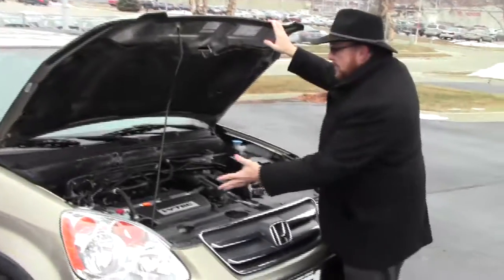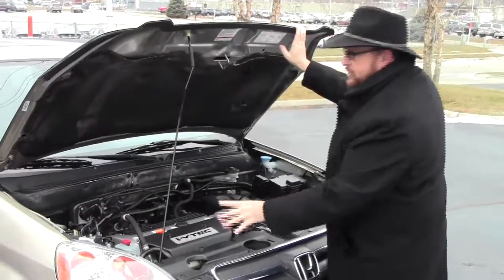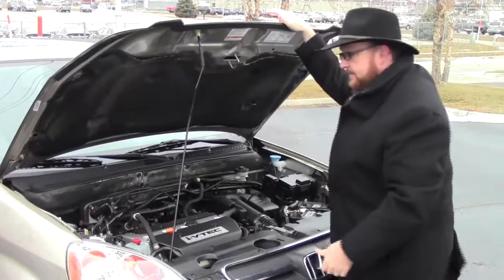Under the hood, we have the 2.4 Dual Overhead Cam i-VTEC 4-cylinder motor. It is 4-wheel drive — front-wheel drive all the time, but it can send as much as 40% of the power to the rear in all-wheel drive. You have your 4-channel independent analog brakes for your safety.